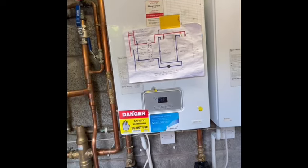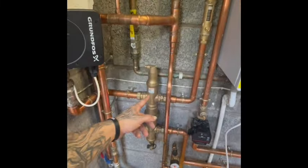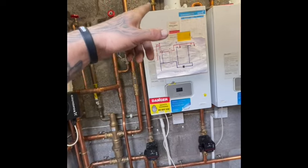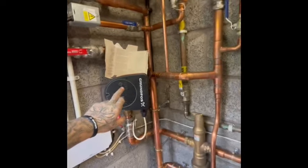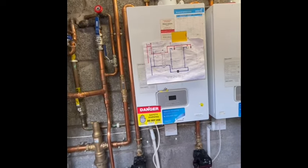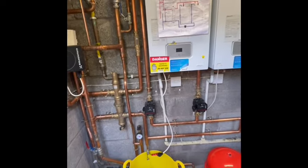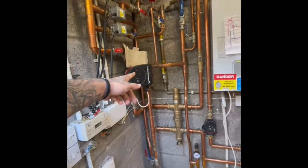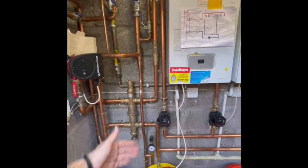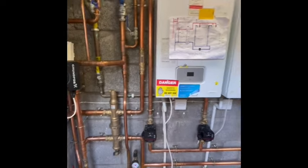We got Glowworm out. The Glowworm engineer turned up and told me I'd piped it wrong. I needed to lose the plate, I needed to lose a low-loss header, fit a plate heater in its place, as I'd got too much flow through the boiler. What this guy was saying to me was that my secondary pump was pulling flow through it and it was exceeding 21 litres per minute. I kind of disagreed with him. We disconnected the pump while he was on site — he went to an F83 fault, but he still maintained the secondary pump and the low-loss header was causing me an issue. I didn't have an explanation as to why boiler 2 worked but boiler 1 didn't.